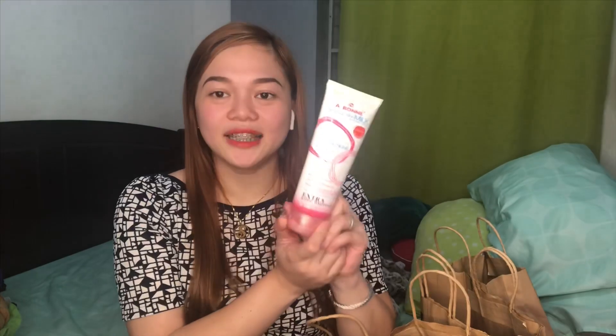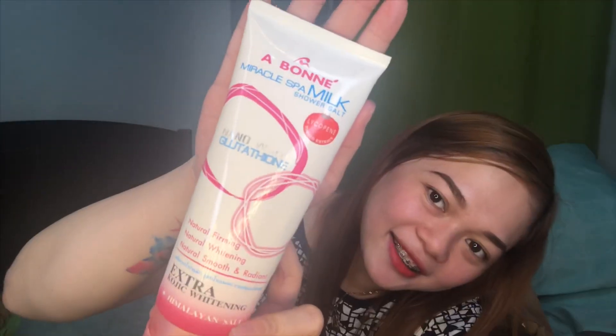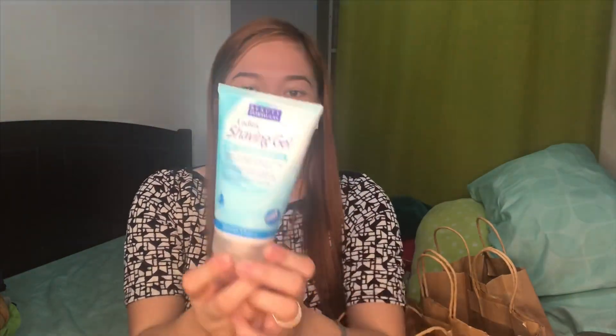Of course, ang ginagamit natin pang scrub sa katawan natin. I don't know how to pronounce it, basta abonay. So this is only 269 pesos. Of course, sa lahat ng... ano dyan? You know?